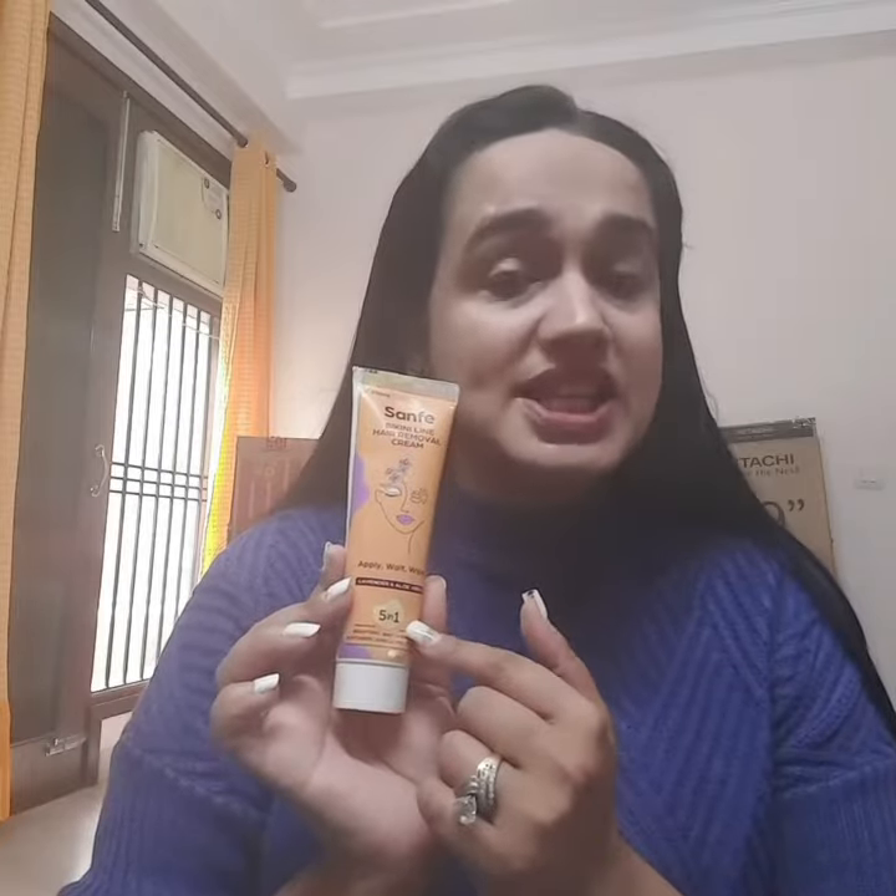The next product is their Bikini Hairline Remover. It keeps my skin nourished, removes the hair very nicely, and doesn't give me any irritation. It's very easy to use — the hair is removed in just five minutes.